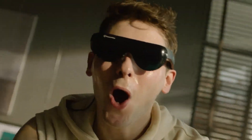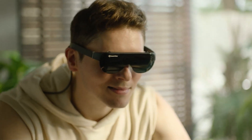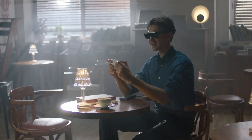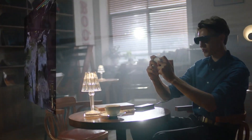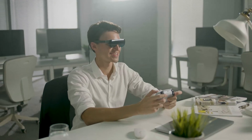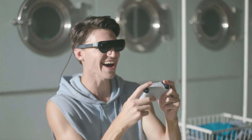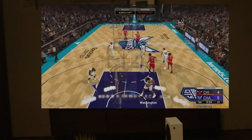Its portable design and seamless connectivity to devices like smartphones, laptops, and gaming consoles make it a versatile companion for personal and professional use. Merging the physical and digital worlds effortlessly, this cutting-edge gadget is a game changer for anyone seeking a futuristic way to engage with technology.